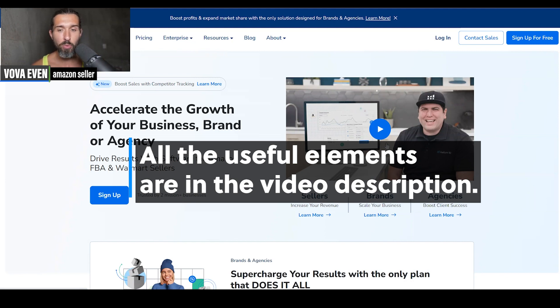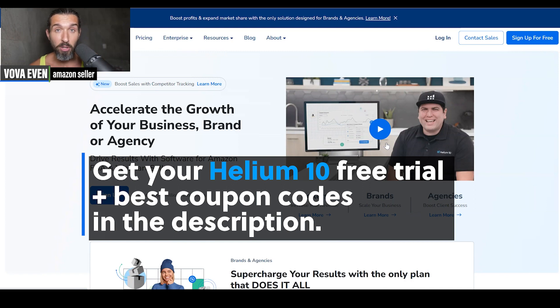The first one I have to share with you is Helium 10, which you can use for product hunting and product research. I have a lot of videos that show you how to use Helium 10 for product research and product validation. The playlist with over 200 Helium 10 tutorials is in the description, plus free trial and best discounts for Helium 10.